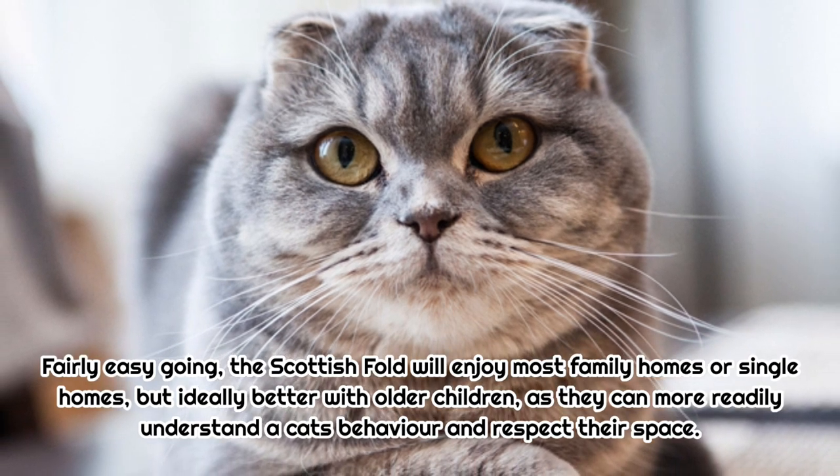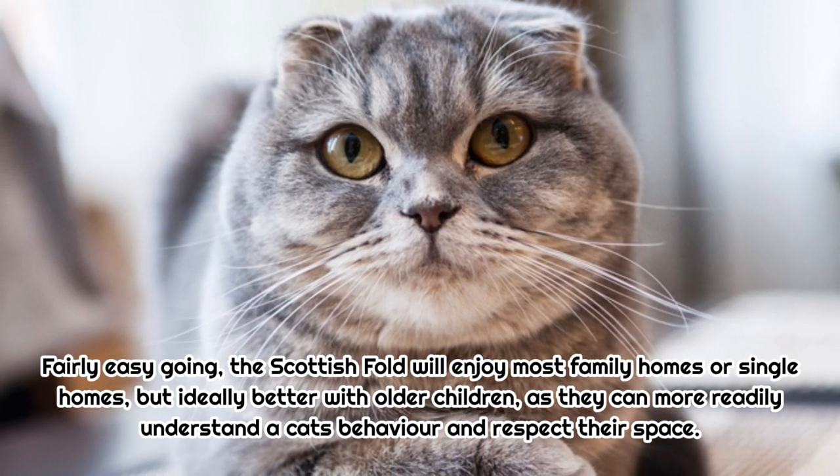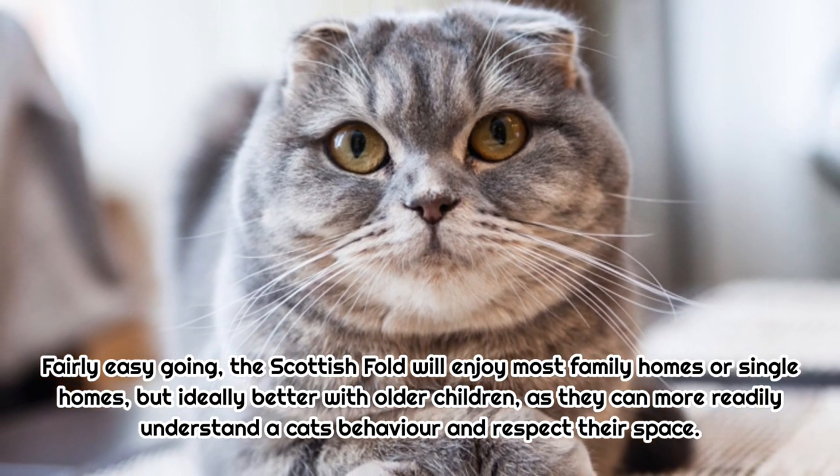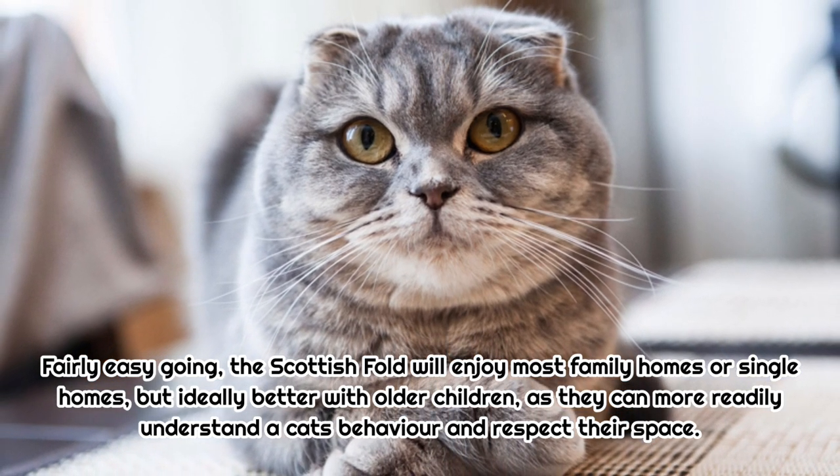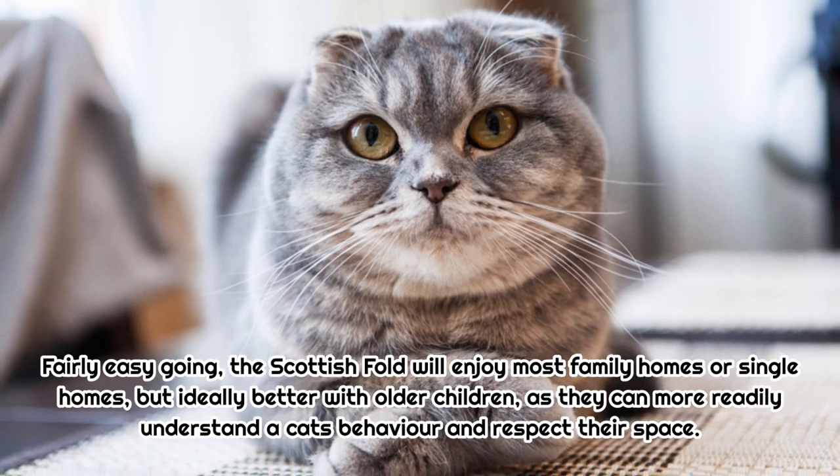Suitability for family life: Fairly easygoing, the Scottish Fold will enjoy most family homes or single homes, but is ideally better with older children, as they can more readily understand a cat's behavior and respect their space.